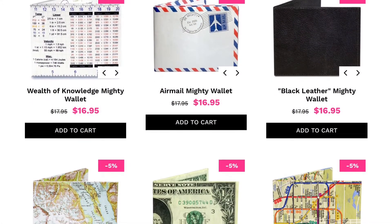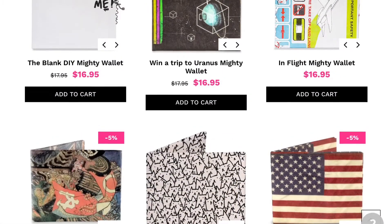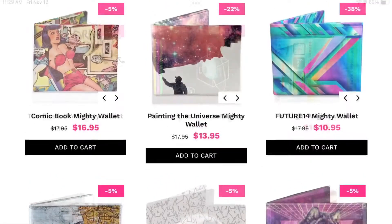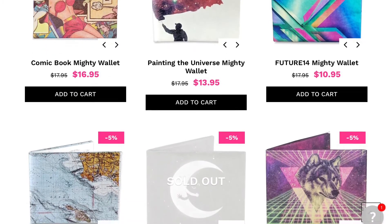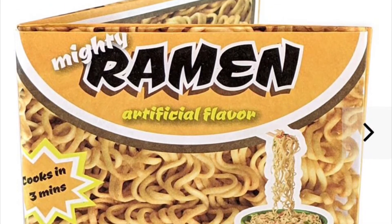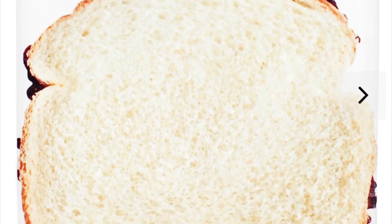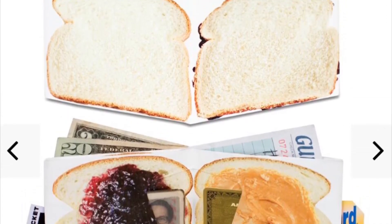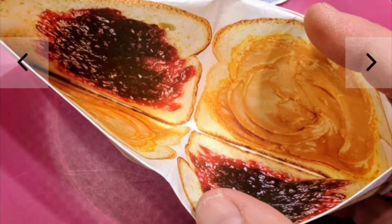Here are some examples taken directly from their website, including just plain black up in the top right for someone interested in all the selling points — the toughness, the lightness — but not really into the fun designs. But you can tell they really have something for everyone. Like this one: peanut butter and jelly — and when you open it up, it's jelly on one side and peanut butter on the other. As always, great eye for detail.